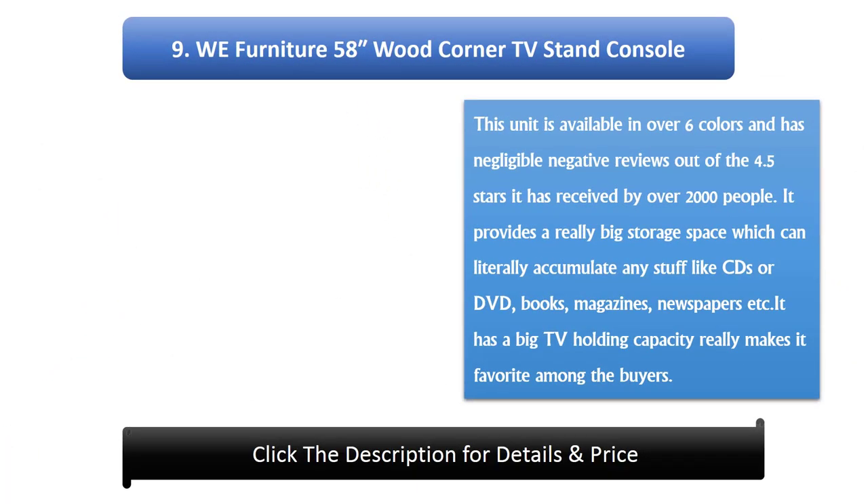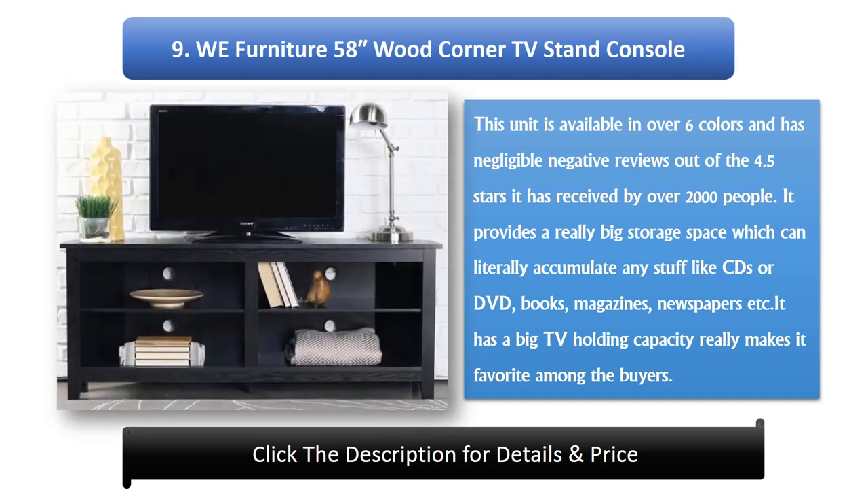Number 9: WII Furniture 58" Wood Corner TV Stand. This unit is available in over 6 colors and has negligible negative reviews, having received 4.5 stars by over 2,000 people. It provides a really big storage space which can accommodate any items like CDs, DVDs, books, magazines, newspapers, and more. Its big TV-holding capacity makes it a favorite among buyers.